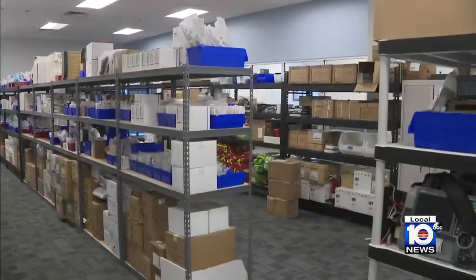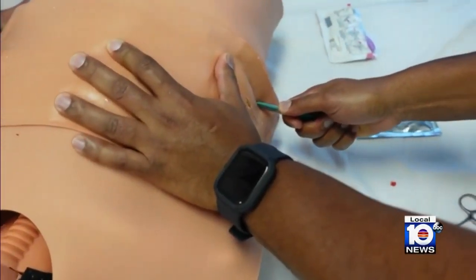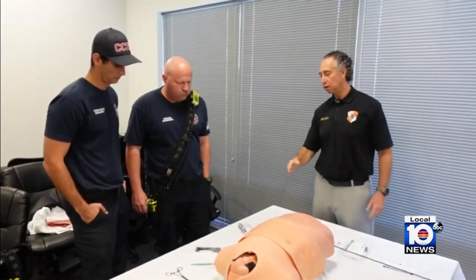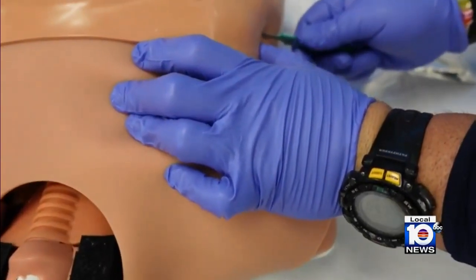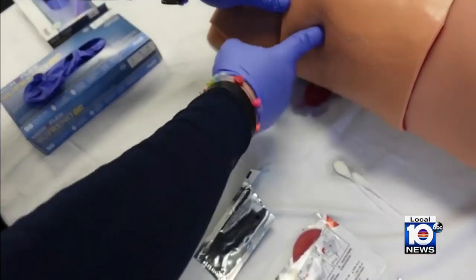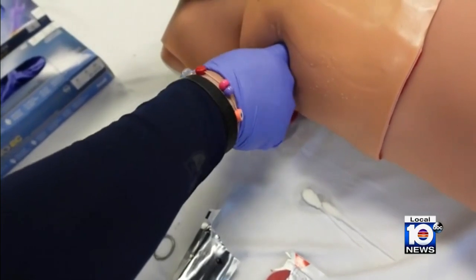Assistant Fire Chief Tony Chin with Coconut Creek says this is a game-changer — a procedure typically reserved for emergency room hospitals moving right out onto the field. It's called a finger thoracostomy. We open up the chest cavity with a small incision, about one inch, where we can put our finger in there to let all the air out.